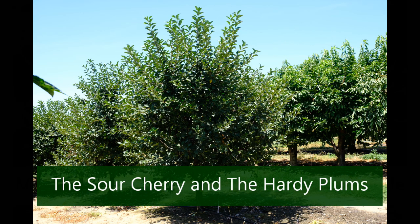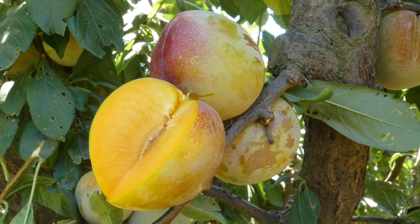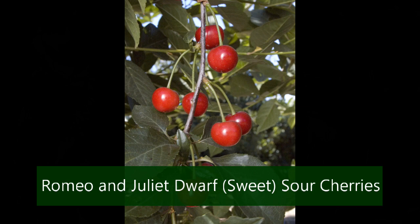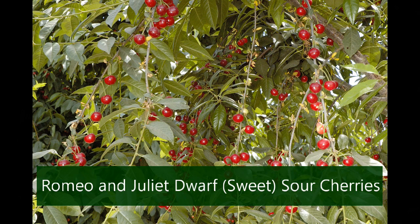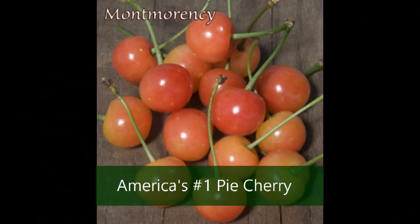A bit more challenging but worth the effort are the sour cherries and the hybrid American plums. The new high-sugared Romeo and Juliet cherries are certain to be a summer treat. But don't neglect to consider the tried and true heirloom Mt. Morency — it's the standard pie cherry for the upper Midwest.